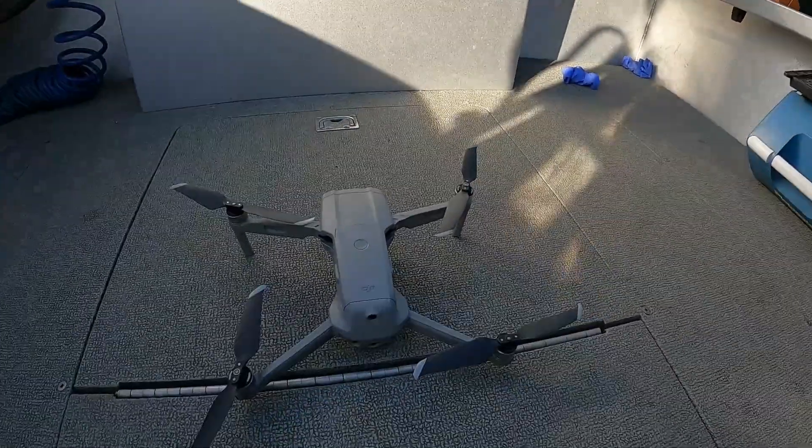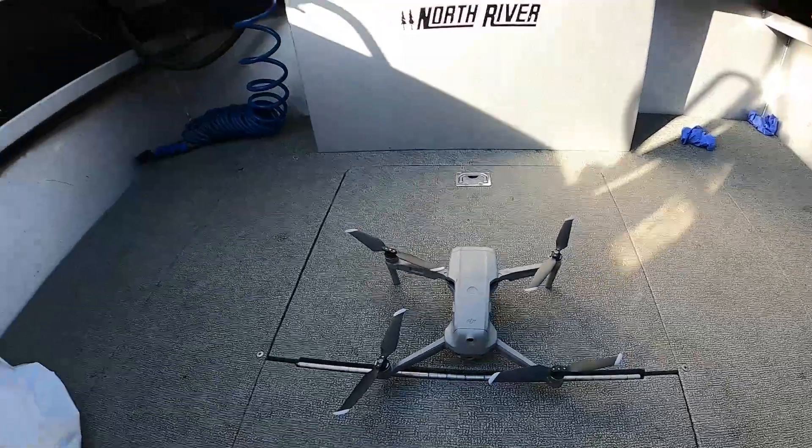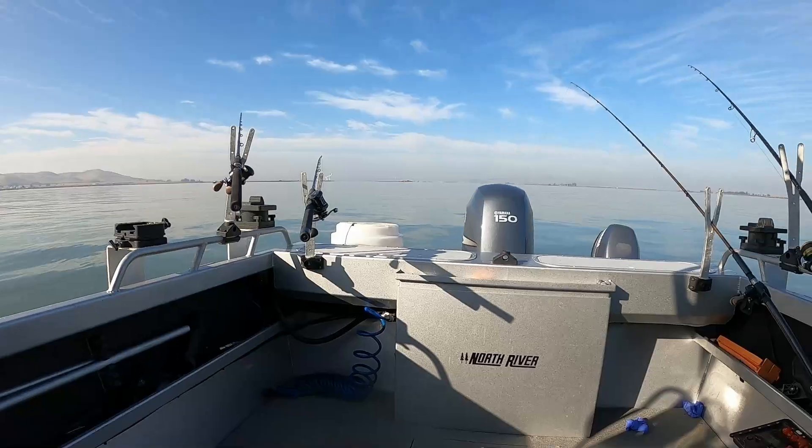So we got a new addition for the channel — look at that, a drone! Gonna get some sweet footage hopefully. Looks like a good place to test it out today — nice and calm, no wind, we're anchored up. Let's take it for a spin. It's going to be a little tricky getting it to fly off the boat, but we're going for it.